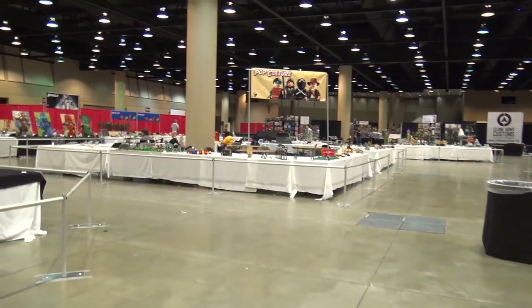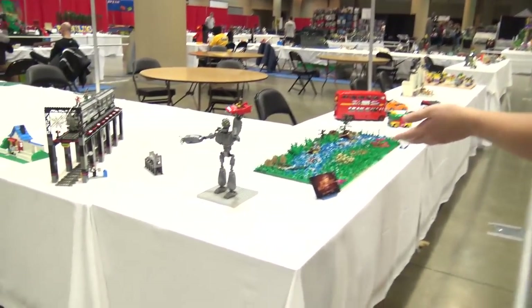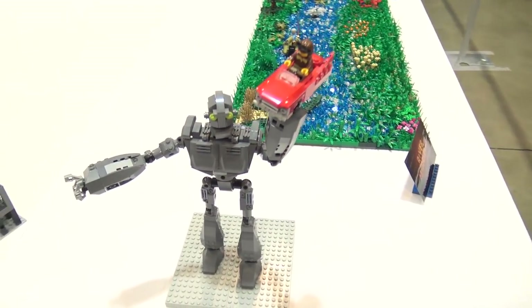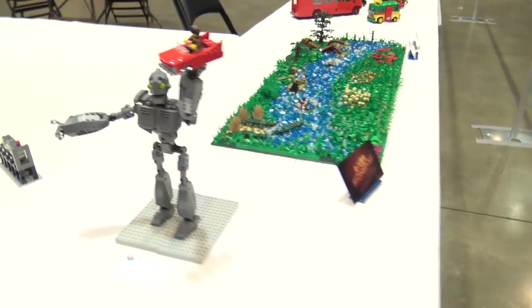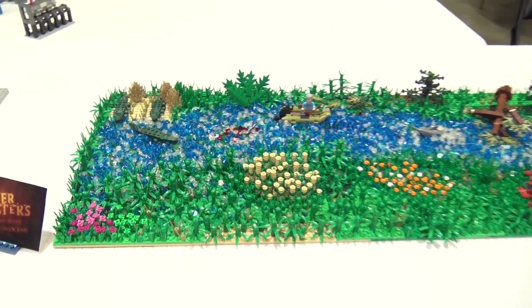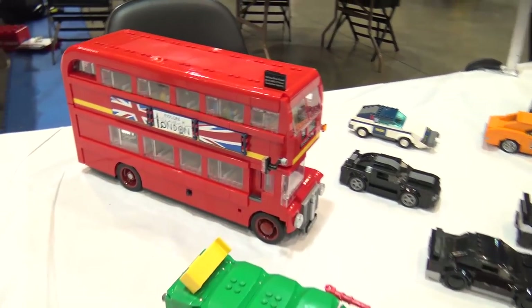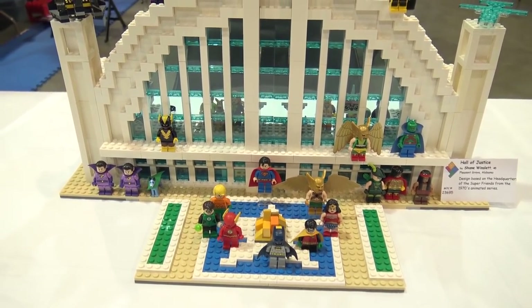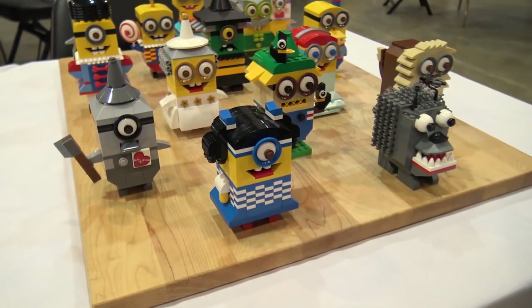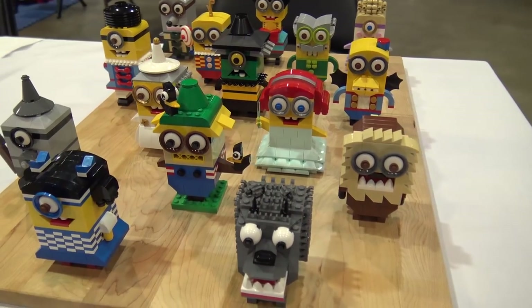Next we're going to show the pop culture section. We'll start with the Iron Giant — a very iconic character that has been depicted in various sizes over the years. Then River Monsters, showing a fisherman catching a large river monster. Some recent LEGO vehicles, the double-decker London bus — very iconic. Then the Hall of Justice, inspired by the 1970s animated series with all the different superhero characters. And some Minions-inspired characters from different stories and movies — maybe some Wizard of Oz inspiration in there as well.